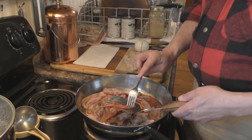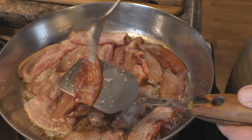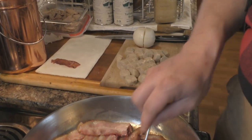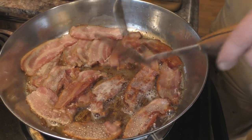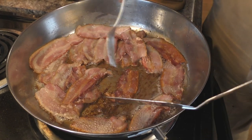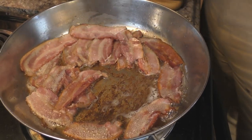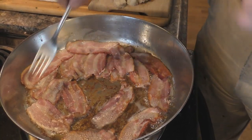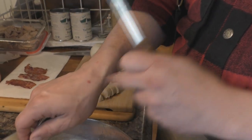The bacon looks good — evenly cooked with no soft spots. Put it over on the paper towel, flip them over, and you don't want it to get black. Be careful that the grease doesn't splash you — I got burned there on my hand. All the dark buildup in the pan will actually come right off when we put the beans in and start cooking everything else.